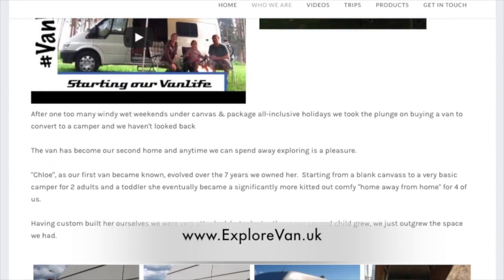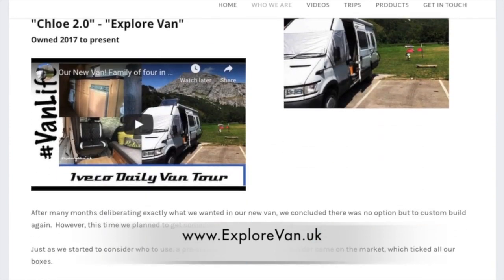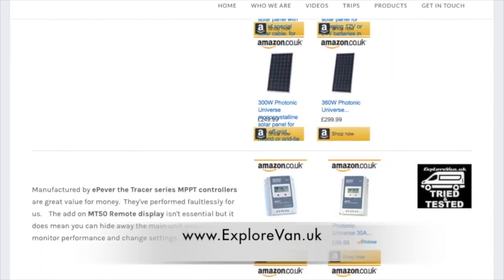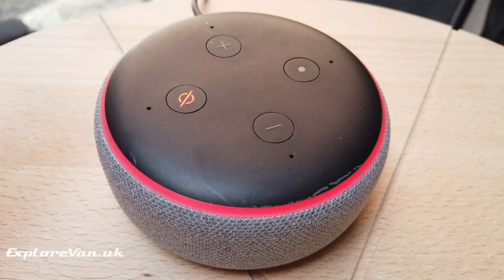Don't miss any of our regular videos by hitting that subscribe button. You can also check out our website explorevan.uk for more details on our vans, trips, and all the products we talk about. Before we start, I am going to say the 'A word' a lot during this video, so if you have an Amazon device in the room where you're watching, you might want to press the mute button now. First of all, here are a few ways Alexa comes in handy for us.